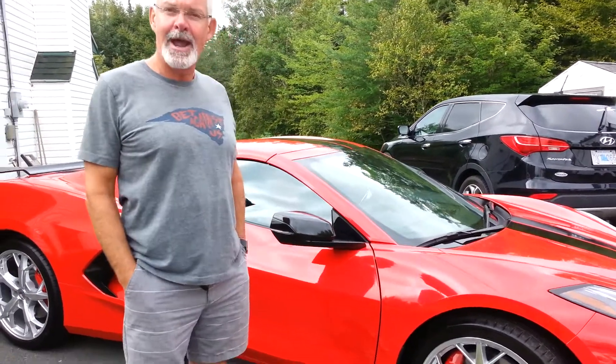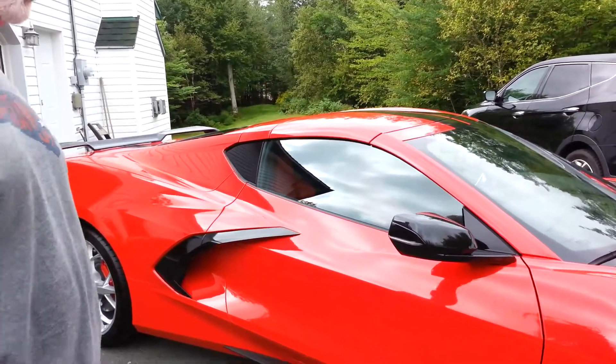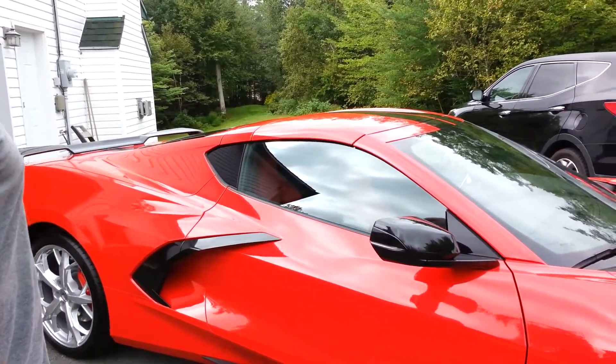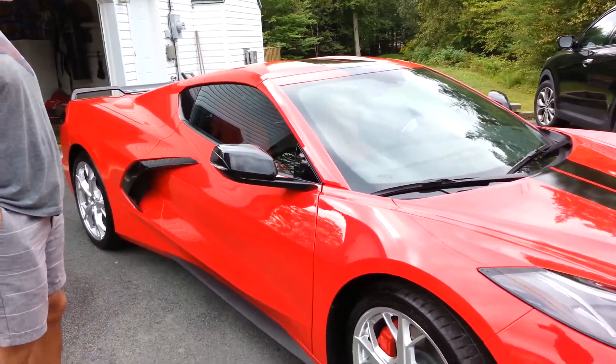It's equipped with the Z51 package, 495 horsepower, 470 pounds of torque. It matches an old Chevelle I got — that's why it's red with the black stripes.